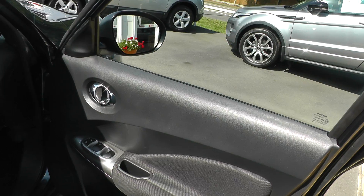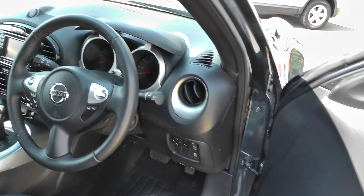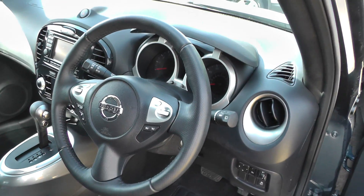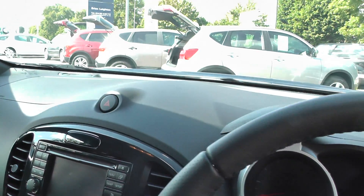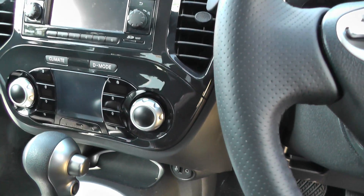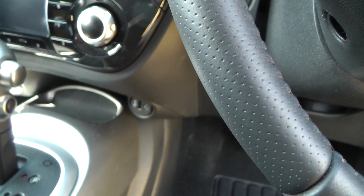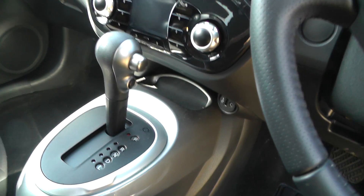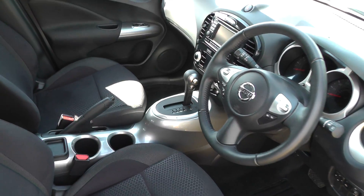Inside the vehicle we have electric windows, electric mirrors, traction control, speed limiter and cruise control, and Bluetooth. Satellite navigation, climate control, driving mode, USB and jack plug points, automatic gearbox, and a dark grey interior.